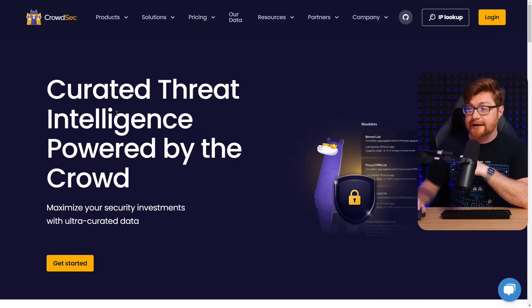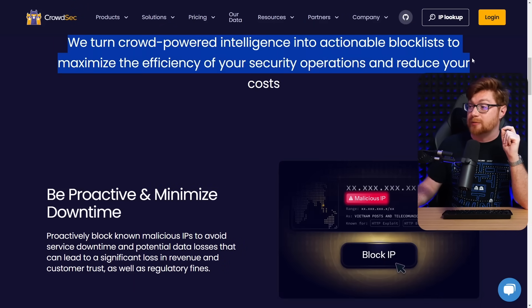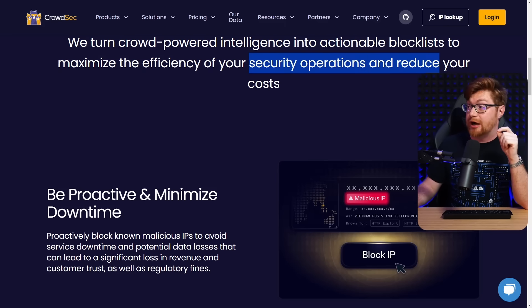I'm online at CrowdSec.net — curated threat intelligence powered by the crowd. There's a really cool idea and rationale behind this: there are so many different cybersecurity providers and vendors, and even just companies spending thousands of dollars and tons of resources trying to get cybersecurity right, but we still get hacked. So maybe it's worth a different mindset, where we say let's do this thing together — pool and aggregate those signals and that intelligence so we could fight back and really do the defense correctly as a community. We turn crowd-powered intelligence into actionable block lists to maximize the efficiency of your security operations and reduce cost.